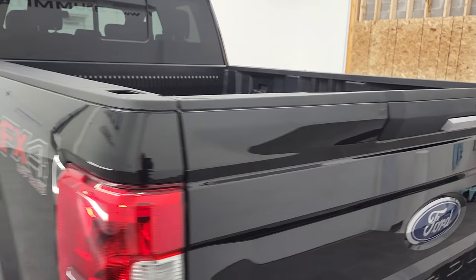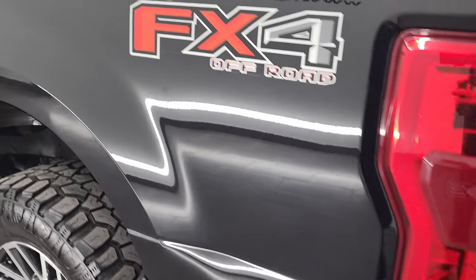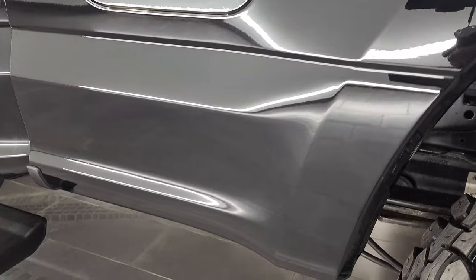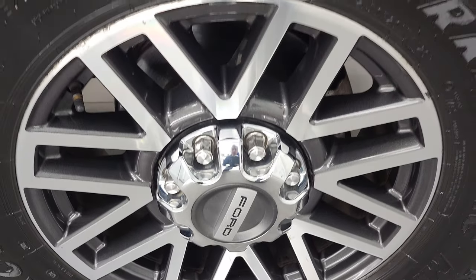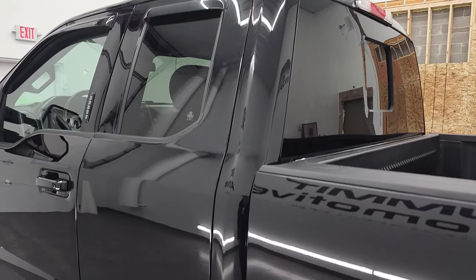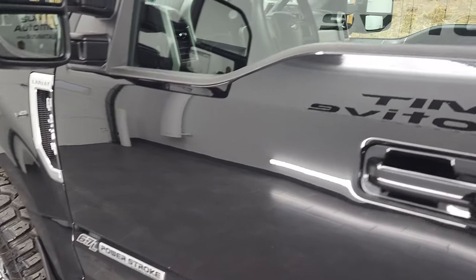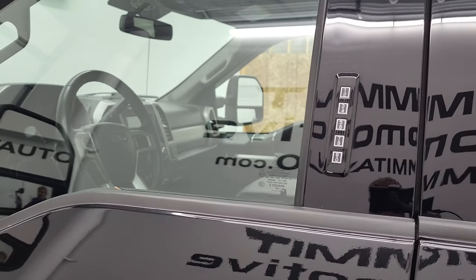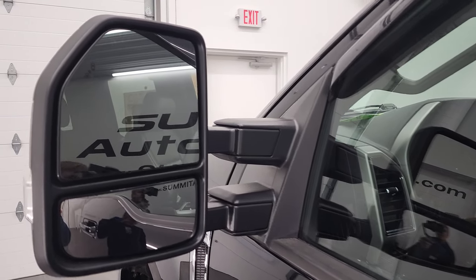Tailgate shuts nice and solidly and as you go down the driver's side, just as clean as that passenger side — no dents or dings on the box, looks really good. Back rim is in very nice condition as well. Down the rest of the side of the truck, doors and cab all look really good. This one does have the driver's side door code entry — we do have the code for this truck. If you ever wanted to figure out what your door code is for your 2017-2022 Super Duty, in the upper right hand part of the screen I have a video showing you how to do that.